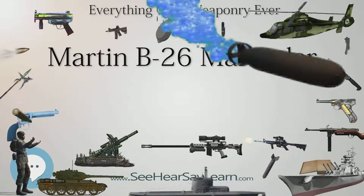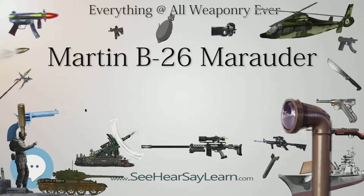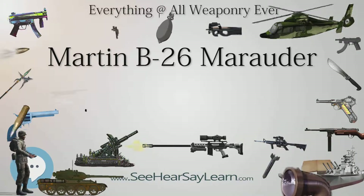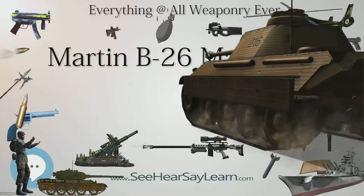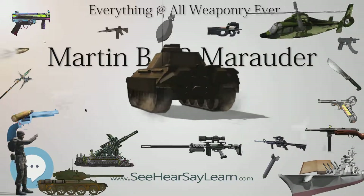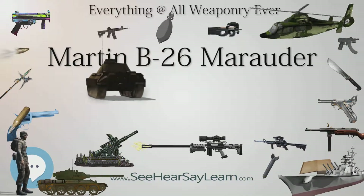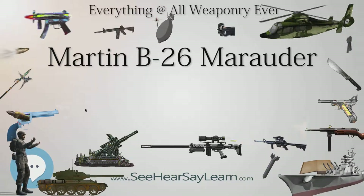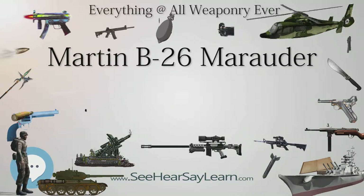In 1942, a batch of 52 B-26A Marauders, designated Marauder I by the RAF, were offered to the United Kingdom under Lend-Lease. Like the earlier Martin Maryland and Baltimore, these aircraft were sent to the Mediterranean, replacing the Bristol Blenheims of No. 14 Squadron in Egypt. The squadron flew its first operational mission on November 6, 1942, being used for long-range reconnaissance, mine-laying, and anti-shipping strikes.